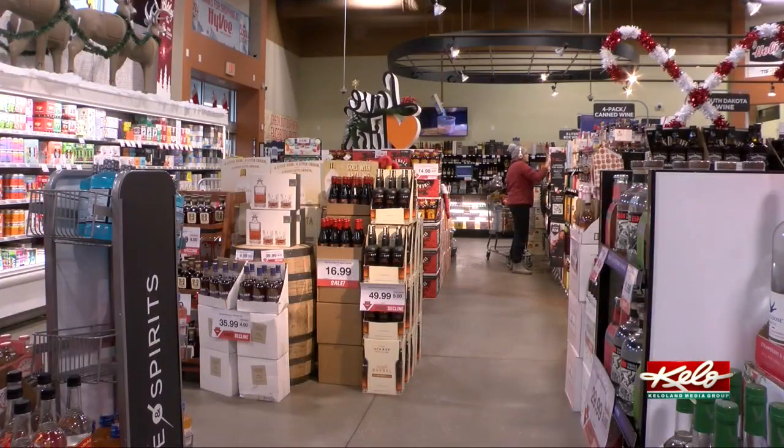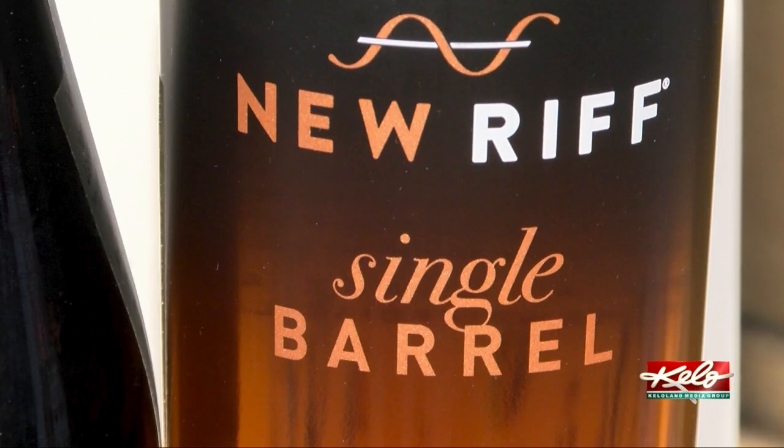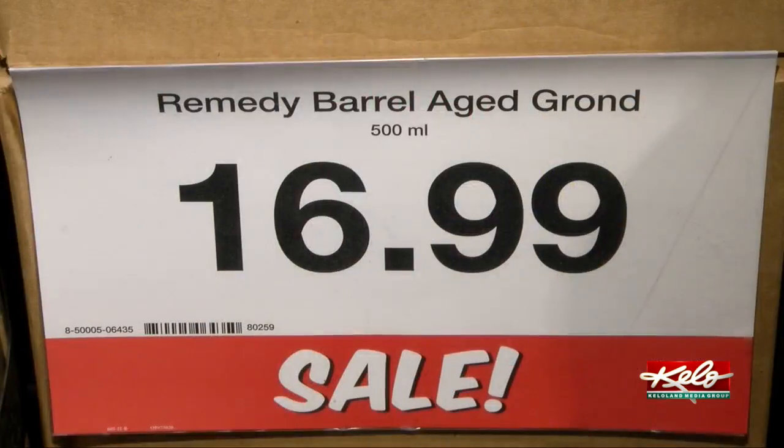Remedy Brewing Company is collaborating with the Empire Hy-Vee on a barrel-aged imperial stout named Ground. They have a single barrel of New Riff — you can't get that whiskey anywhere but the Empire Hy-Vee on 49th and Louise. So with that barrel, we've got a super unique ingredient that nobody else has access to that we can use.